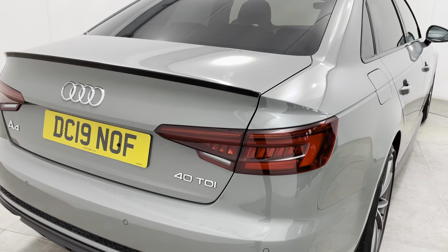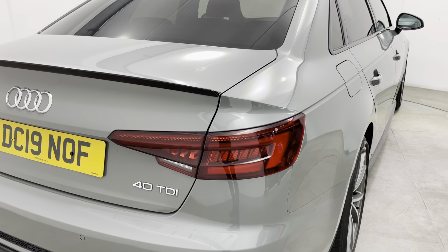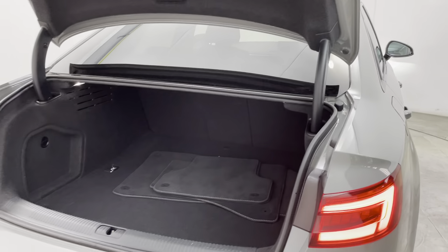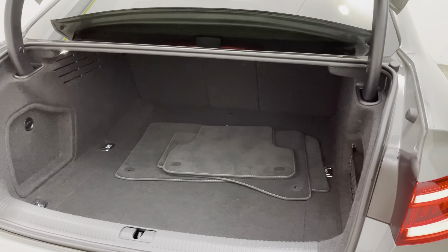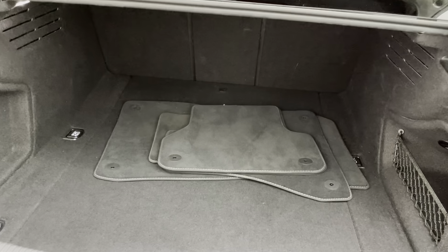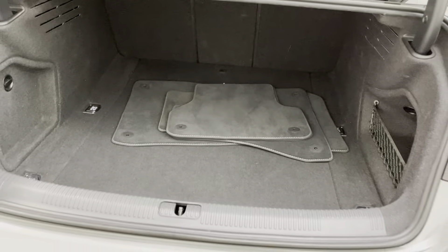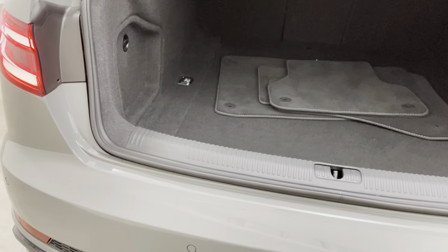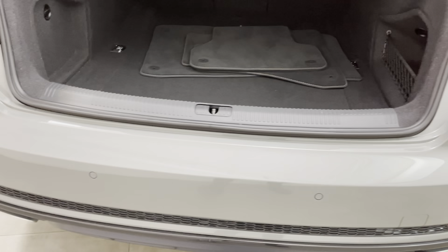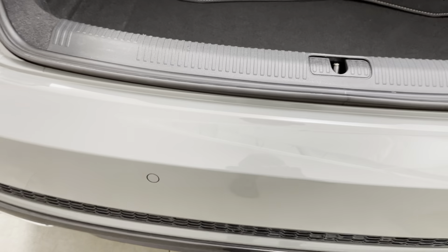On to the tailgate of the car — can't see anything to mention at all. It has the power tailgate, so just opening that up and taking you inside the luggage compartment. All nice and clean; these are the genuine mats fitted from brand new and they've done the job, protecting all the carpets. Getting a close-up to show there's absolutely no sign of any luggage rash to the rear of the bumper.